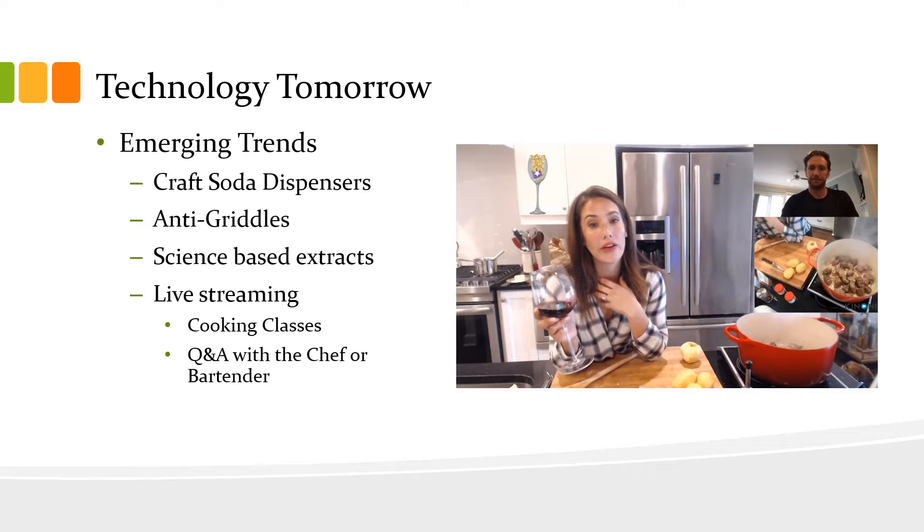The anti-griddle is a flash freezing top that can make ice cream quickly in an artisan style. We're also seeing a lot of centrifuges, which can rotate content extremely quickly and pull out extracts in order to create a more pure or amplified taste from something.